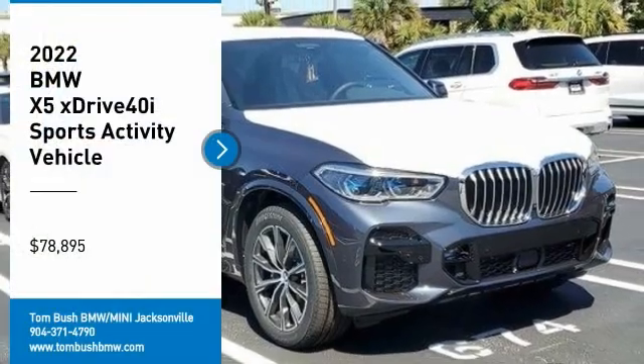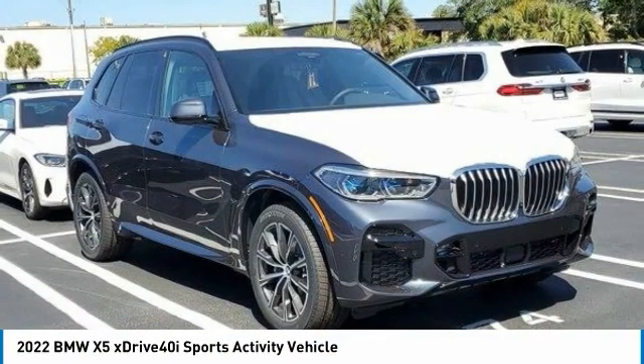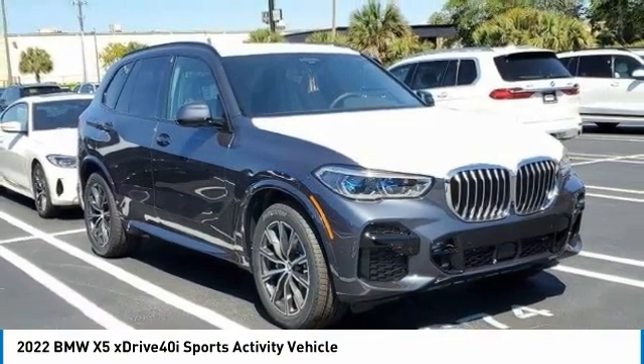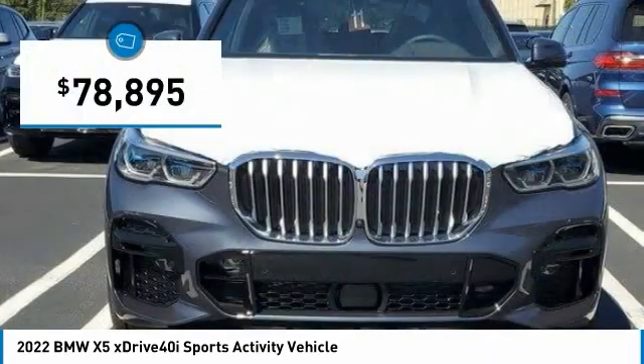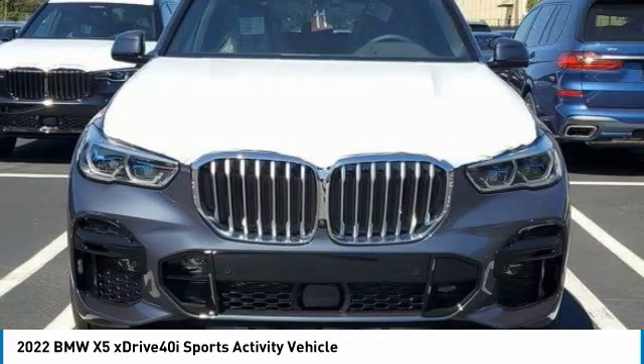Looking for the right vehicle? Check out the 2022 X5. The BMW X5 is an award-winning performance, space, and efficiency vehicle and is priced below $80,000. Here are some of this vehicle's great options.